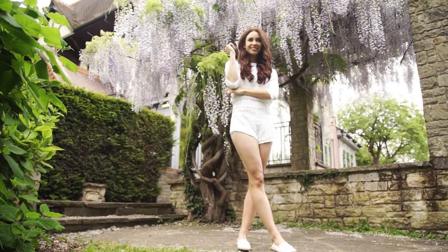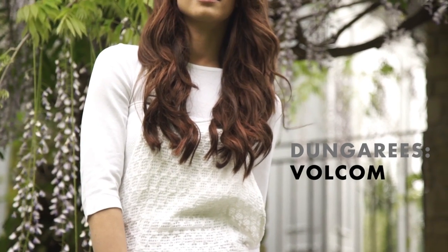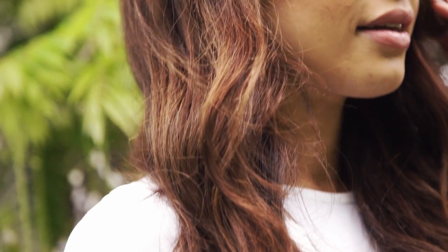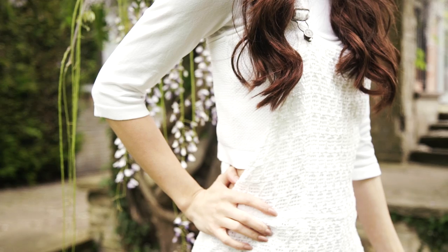I really love all the different textures of this outfit. The crochet dungaree, the woven section of the top and the plain sleeve make it a little bit more interesting than just your average all white outfit. Because these dungarees are quite short, I've added a longer sleeve top underneath. But if you're on holiday or in a hot country, you could easily chuck the dungarees over a bikini top.